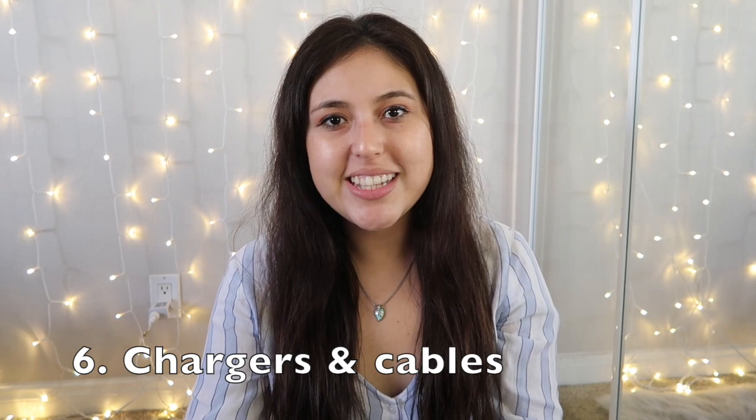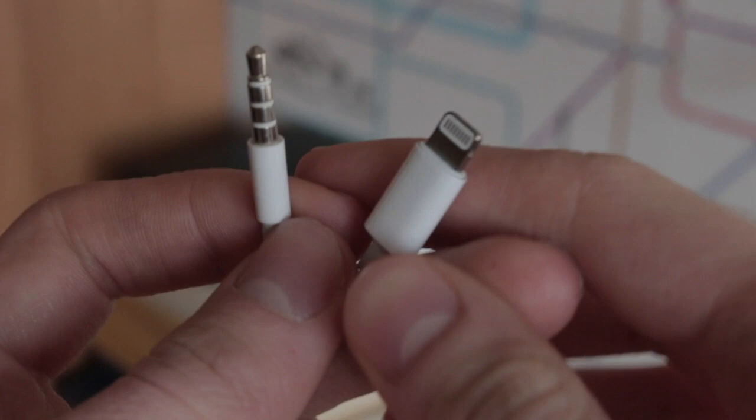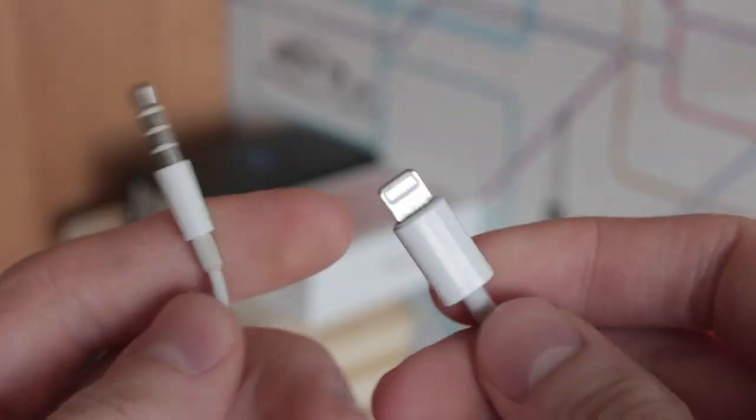Old cables and chargers are similar to dead batteries. We hang on to them because at one point we were using them, but now we probably don't even know what they belonged to. Chargers and cables pile up very quickly, so if you find something and think 'I don't even know what this is for,' chances are you don't need it because you haven't used it in quite some time.